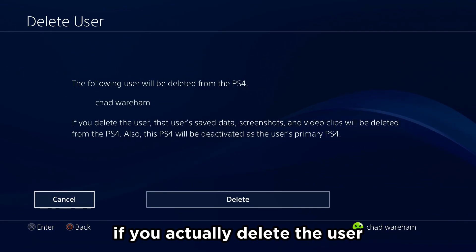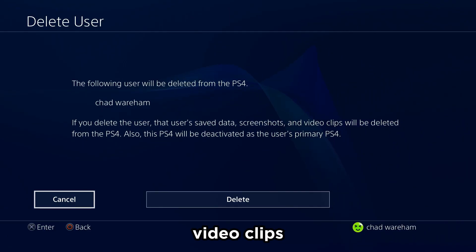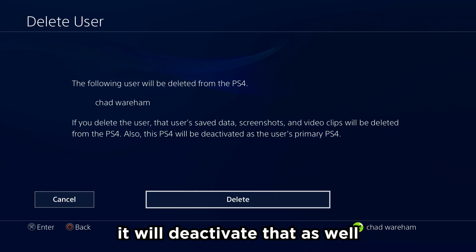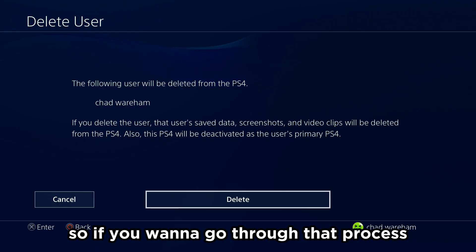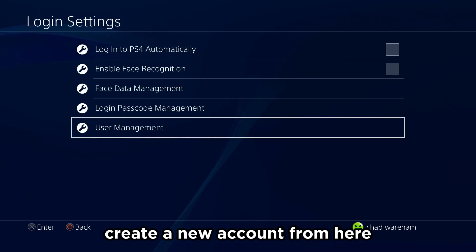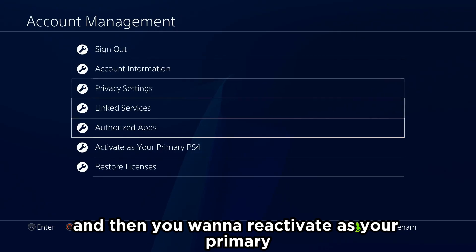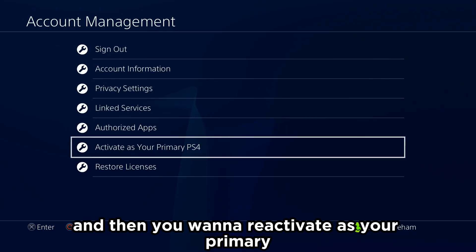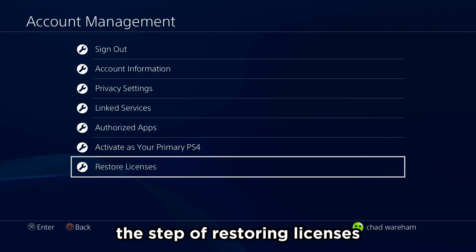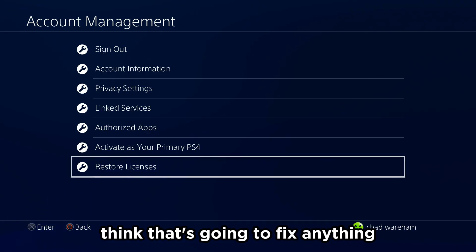Do bear in mind that if you delete the user, you're going to lose the user's saved data — screenshots and video clips will be deleted. And if it's the primary PS4 user, it will deactivate that as well. If you want to go through that process, you can delete the account and create a new one. Once you've created the new account, go to Account Management and reactivate it as your primary PS4 on this PSN account. You could also go through the step of restoring licenses, although I don't necessarily think that's going to fix anything.